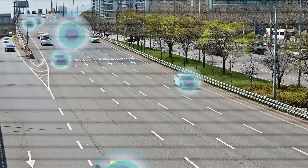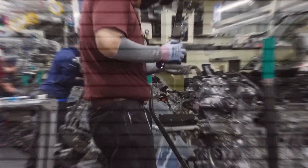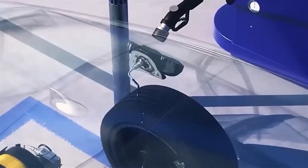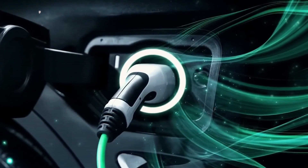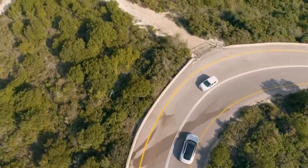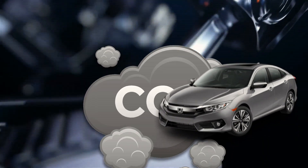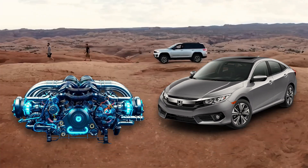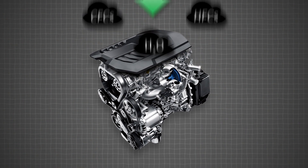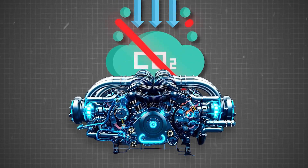These engines may provide an even greener option to electric vehicles, which have begun the green car revolution. For refueling, compressed air engines only need to fill up the air tank, unlike EVs that need lengthy charging times and batteries. Emissions are the primary difference between cars that run on gasoline and those that use compressed air. Gasoline engines release harmful greenhouse gases, while compressed air engines produce no pollutants, making them a far cleaner choice.